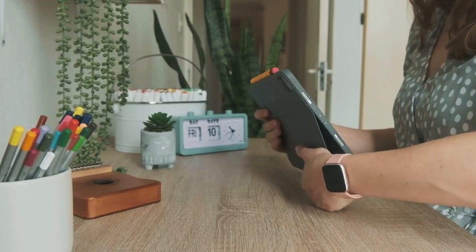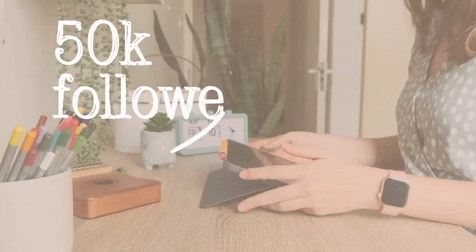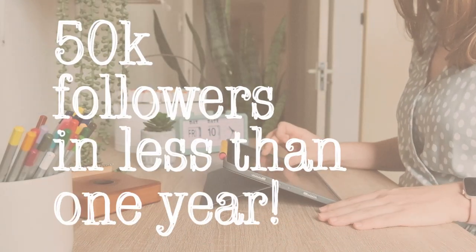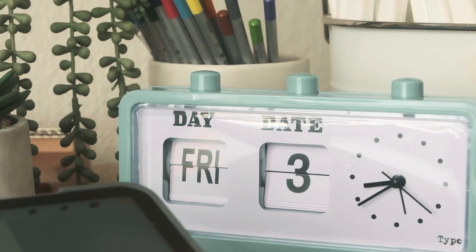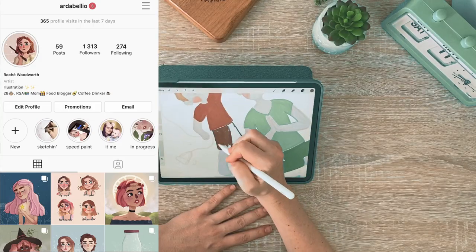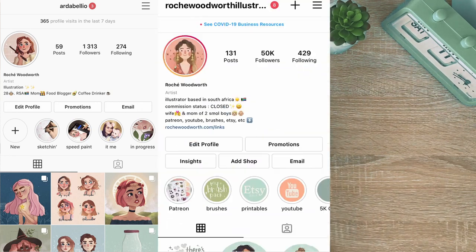Hey guys! Today I'm sharing Instagram tips for artists, from my experience in growing to over 50,000 followers in less than one year. In March 2020, I had just over 1,000 followers on Instagram, and in February 2021, I reached 50,000 followers.